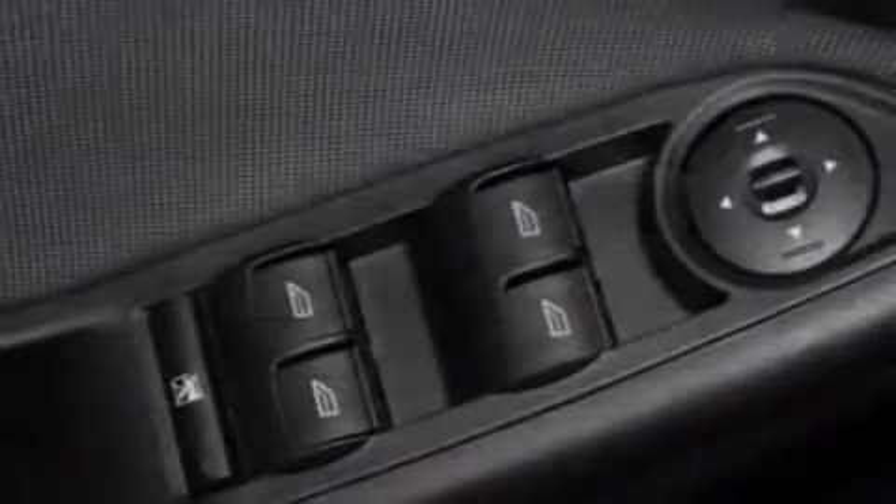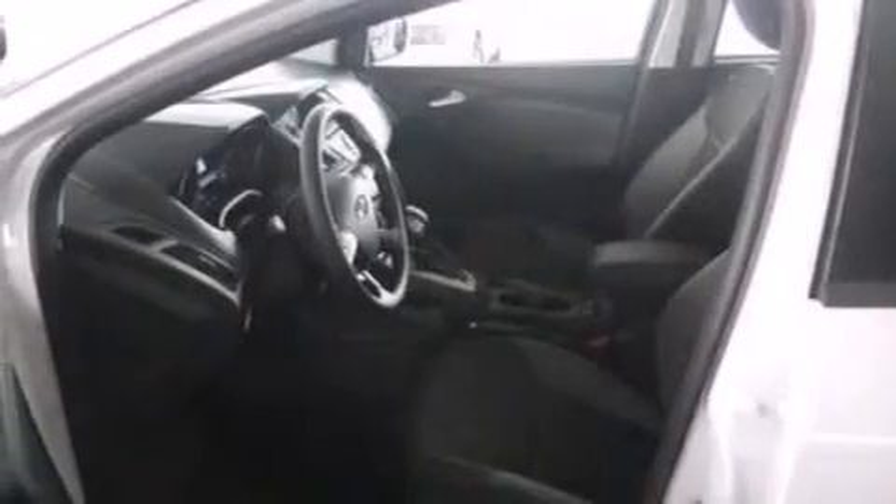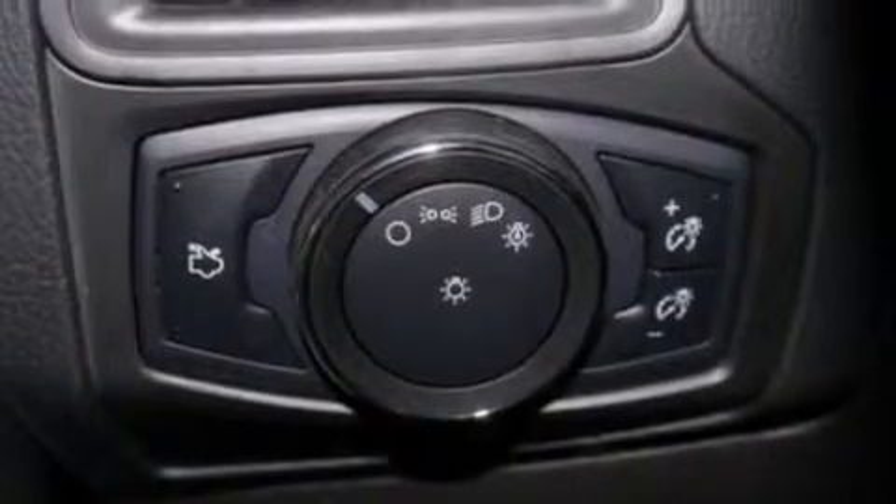The following features are also included: a low tire pressure indicator, cruise control, full power accessories, a six-speaker audio system, side curtain airbags, a CD player, privacy glass, dusk-sensing headlights, a four-wheel independent suspension, and air conditioning.